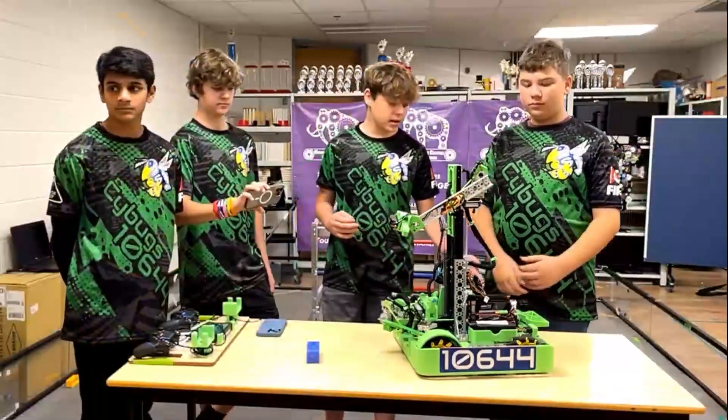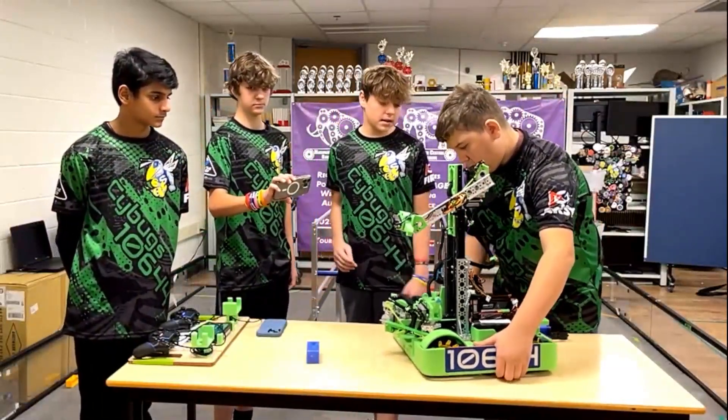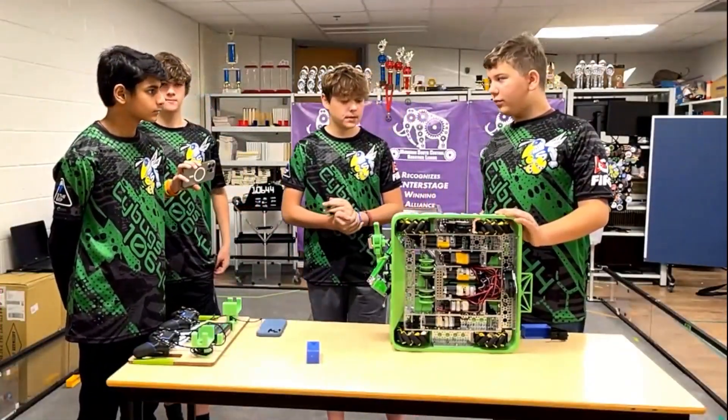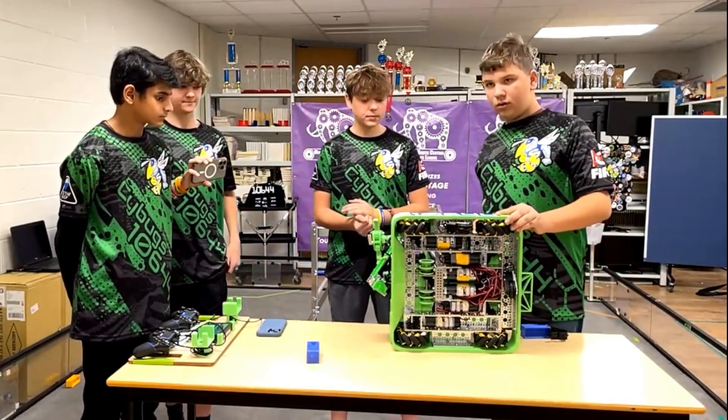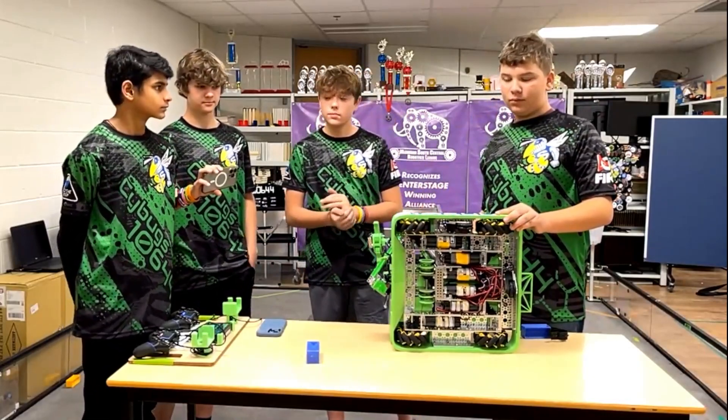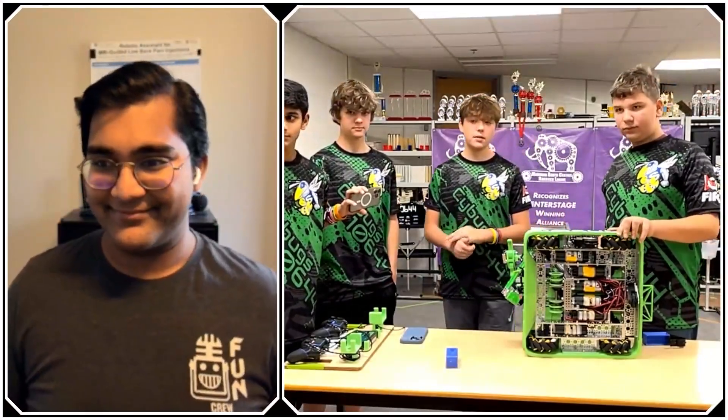We're using the new Grip Force Mechanum wheels. We have two odometry pods along with Pinpoint, and this is what we use to know where our robot's body is in Auton and in general. As far as ratios go, it's a 13.7-to-one drive ratio.